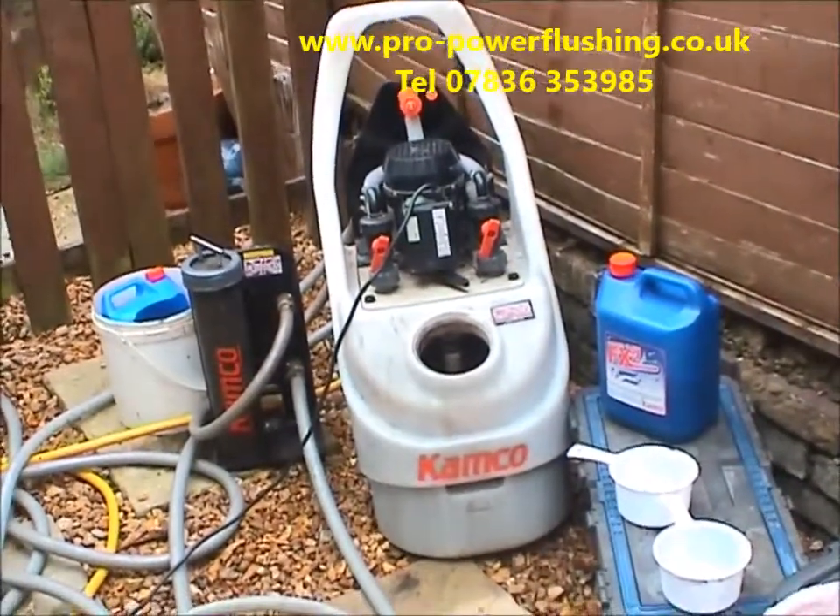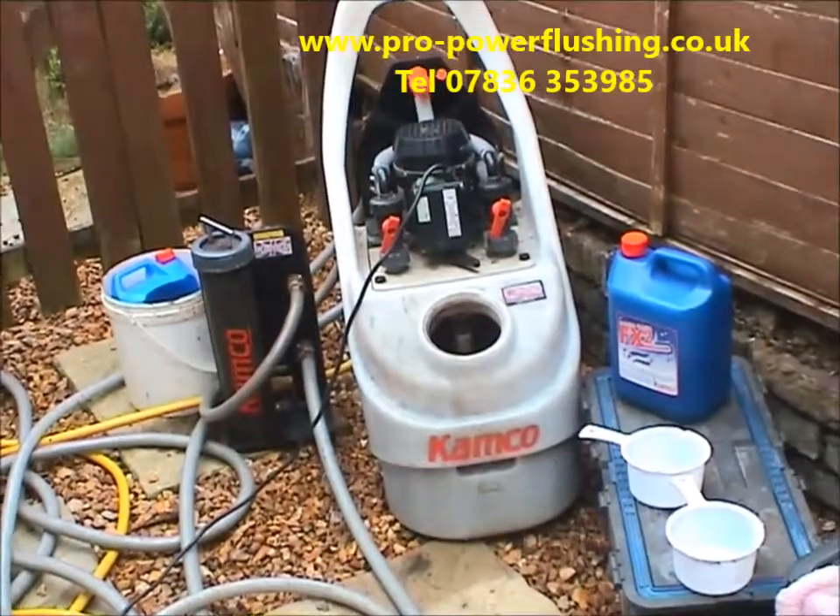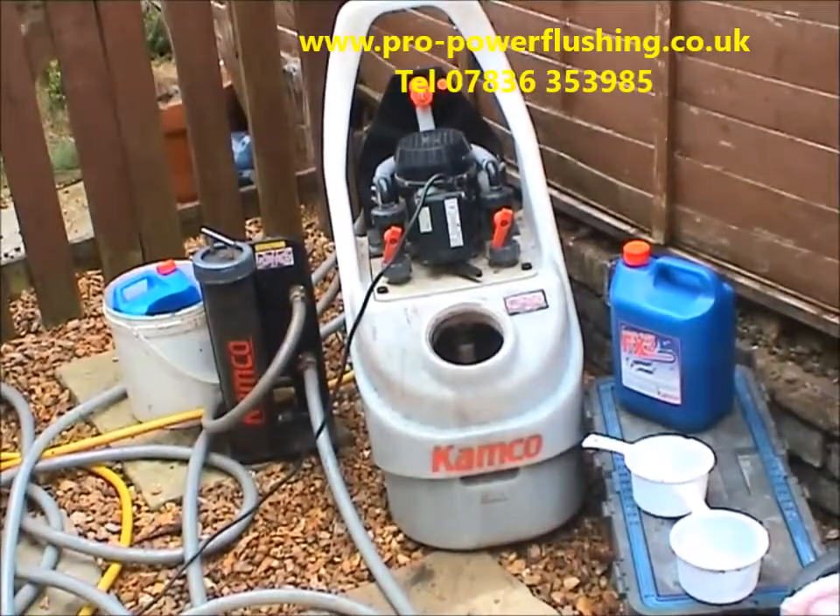We use Sentinel X100 inhibitor after the power flush to prevent further corrosion. The job takes most of the day — we don't rush the job. We want the chemical to get into the system and do its thing, basically to clean the system up.